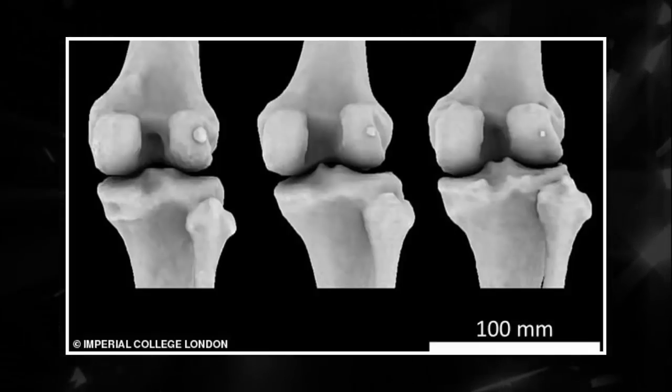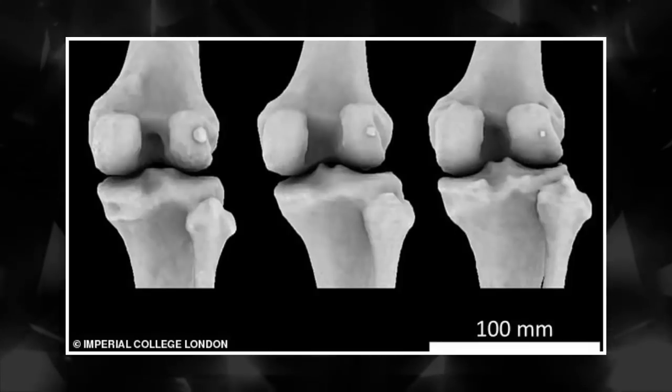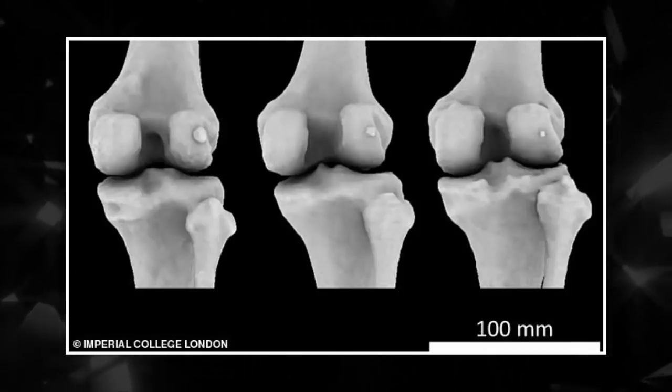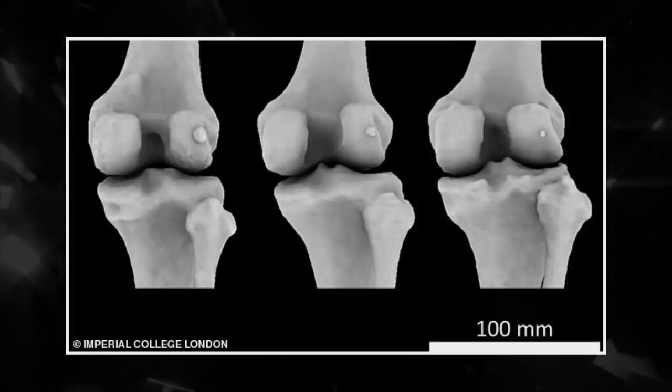Dr. Bertholm explained, 'The average human today is better nourished, meaning we are taller and heavier. This came with longer shin bones and larger calf muscles, changes which both put the knee under increasing pressure. This could explain why fabellae are more common now than they once were.'